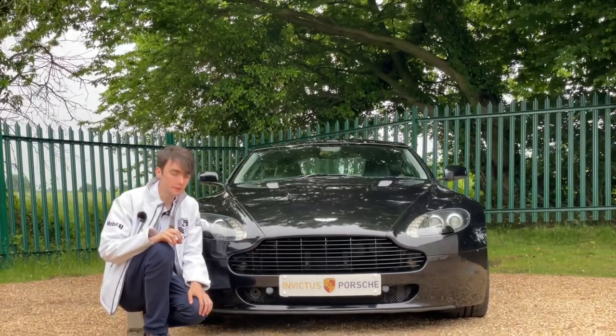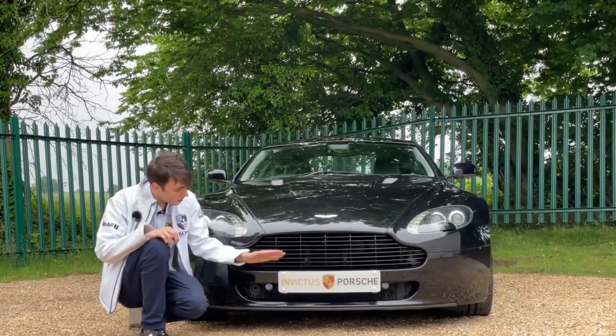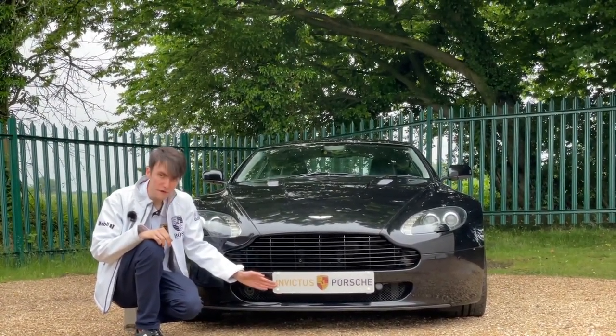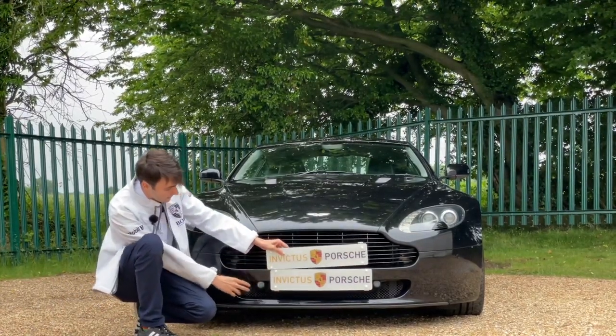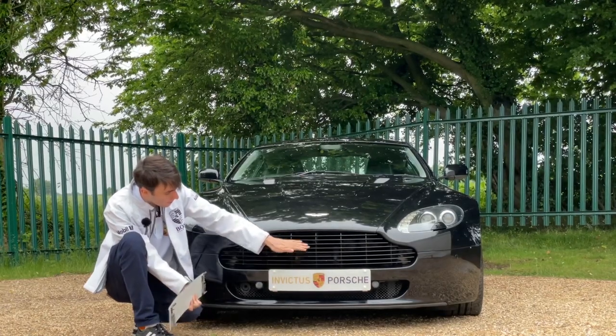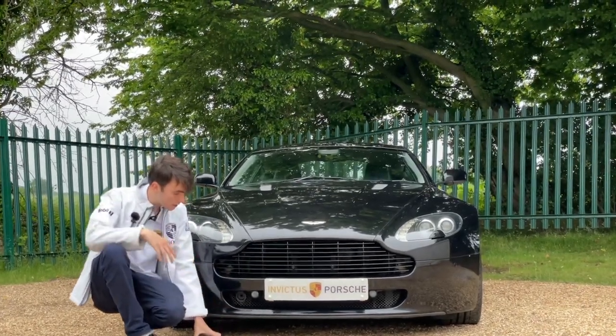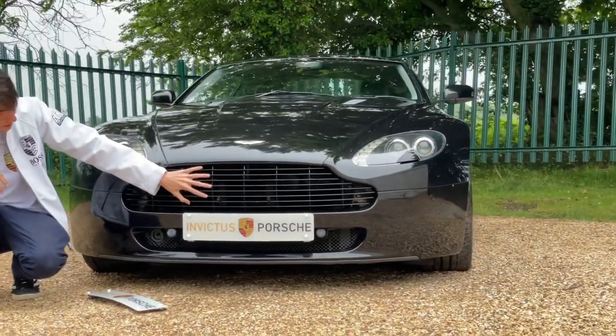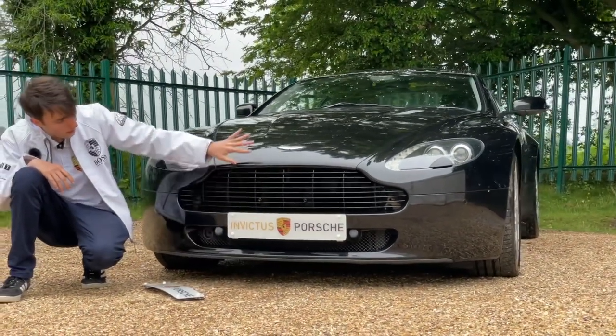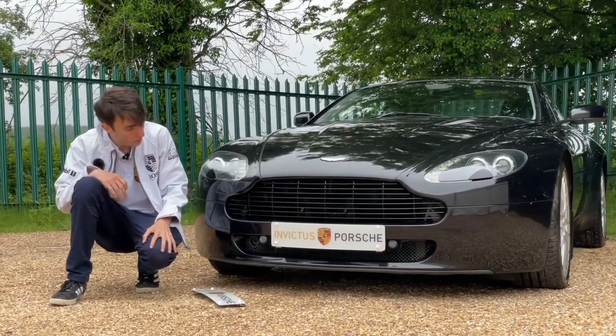Something you may not have originally noticed is that the number plate is mounted a bit further down than it would normally be. It should be mounted where these two bolt holes are, but the previous owner has lowered it down, which shows off the grille a bit better and gives a cleaner look at the front — a rather smart little addition.